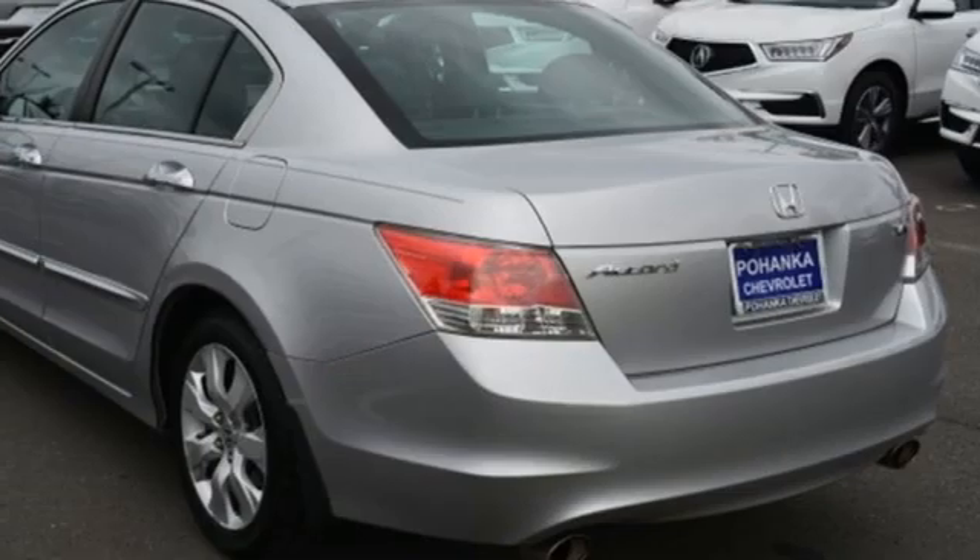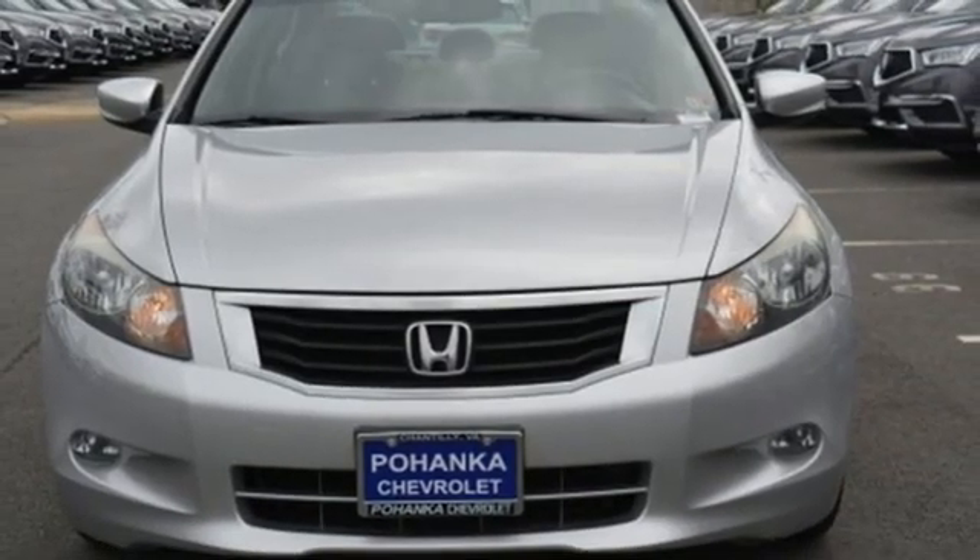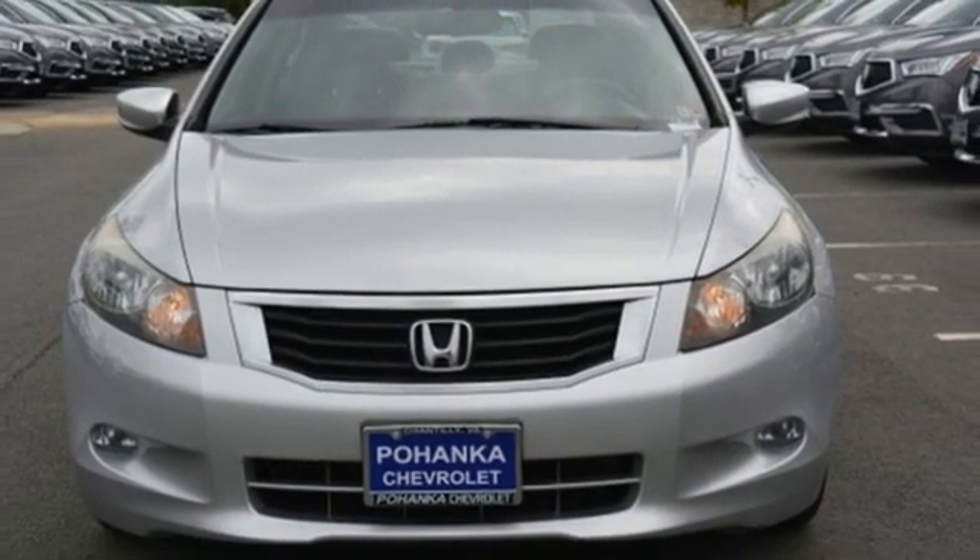Automatic transmission, power sliding and tilting sunroof, gas pressurized shocks, and V6 engine. Hurry in today for a test drive.